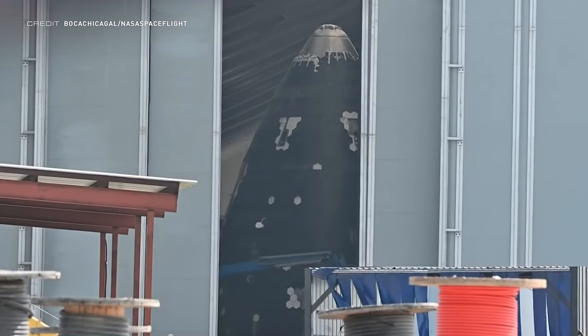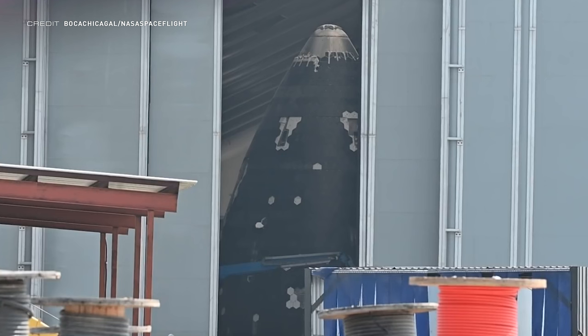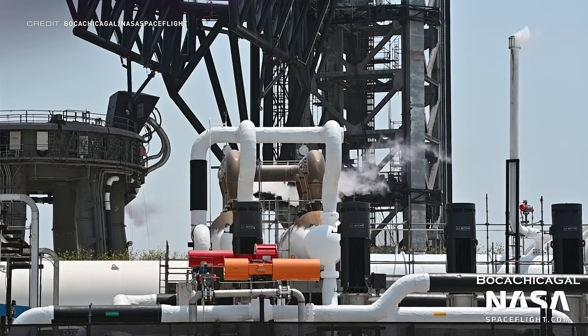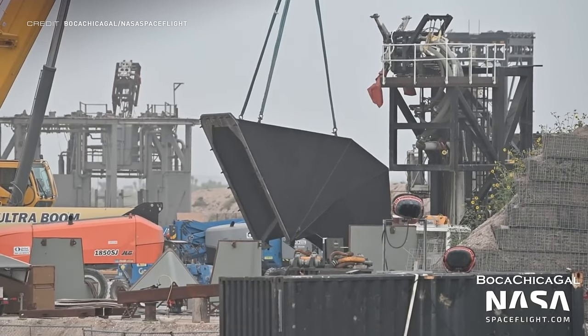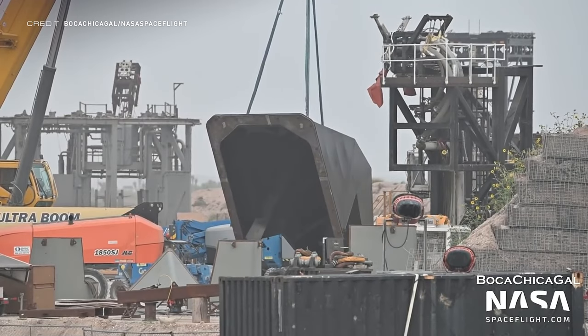Here's one of the new nose cones, but the sleek stainless steel design has been covered with Starbrick thermal tiles. Hopefully we'll see it roll out of 10-3 soon. The ground service equipment around the orbital launch pad was seen venting on Friday and Saturday, and tests continue to make sure all the pipes are behaving as expected. The booster quick disconnect cover has also been seen lifted in by crane.